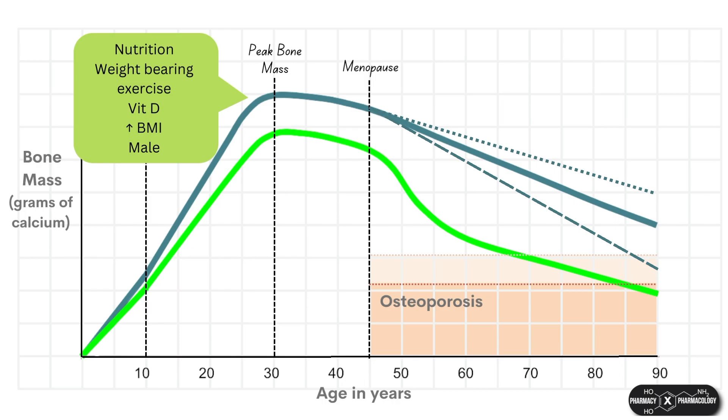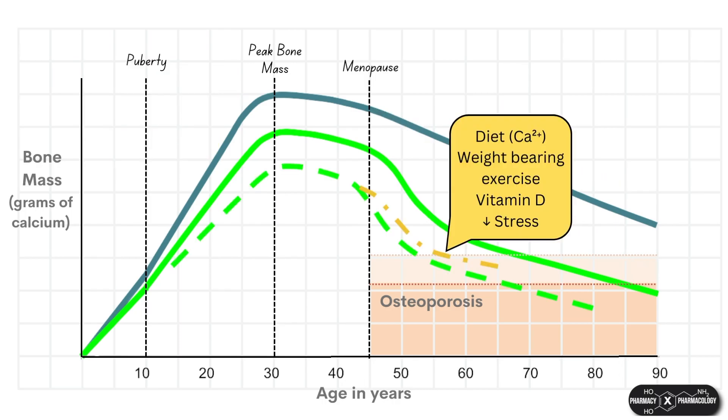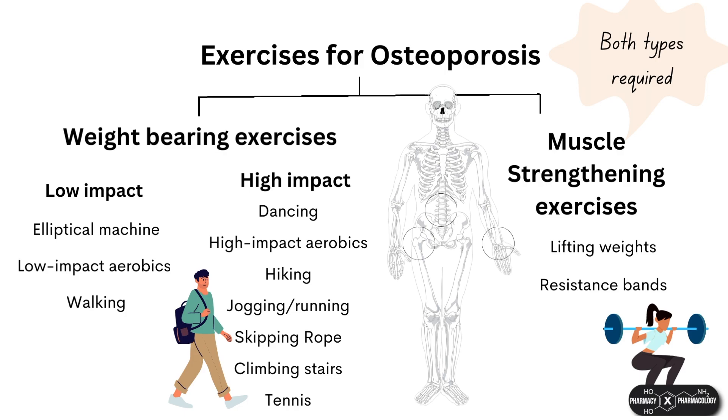After the peak bone density phase, these bone-healthy practices can help you reduce the steepness of the decline in bone mass — giving yourself a shallower curve rather than a steeper one. There are two forms of exercise which are important for bone health and helping patients with osteoporosis: weight-bearing exercise and strength training, and doing both is recommended.